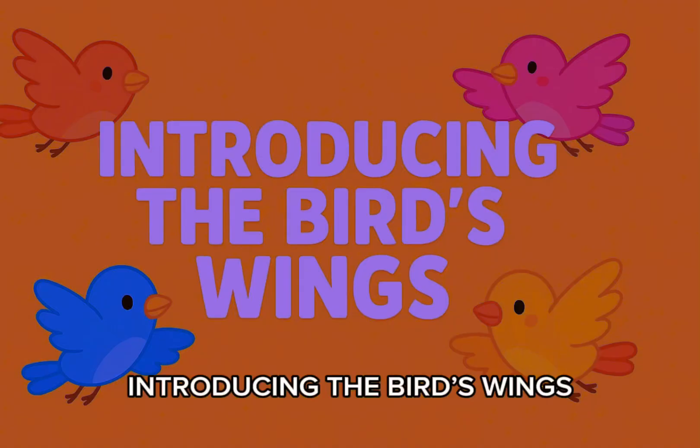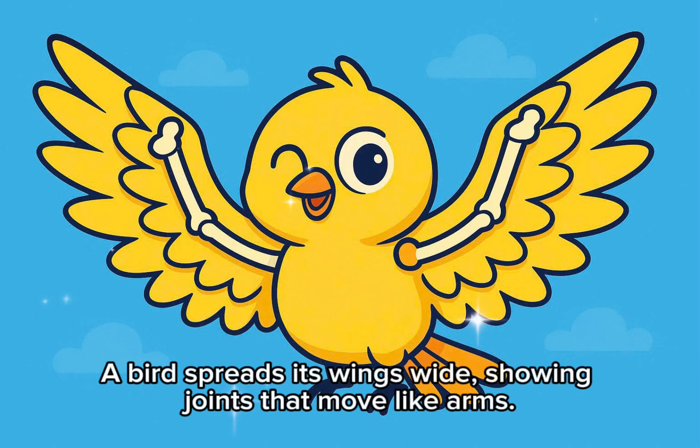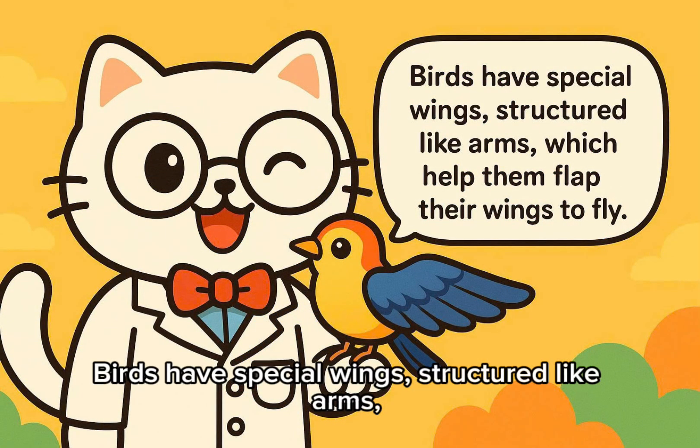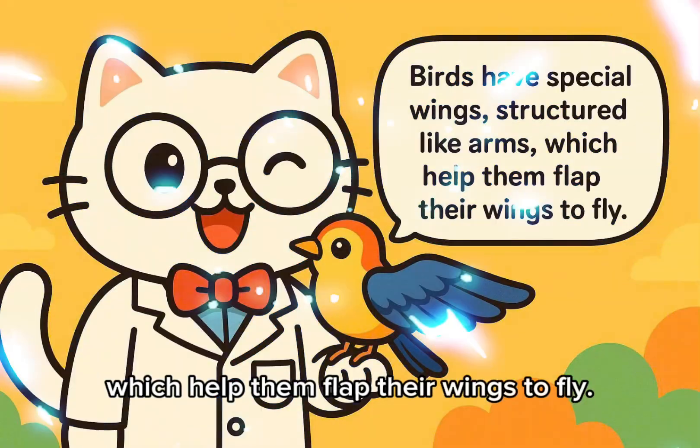Introducing the bird's wings. A bird spreads its wings wide, showing joints that move like arms. Birds have special wings, structured like arms, which help them flap their wings to fly.